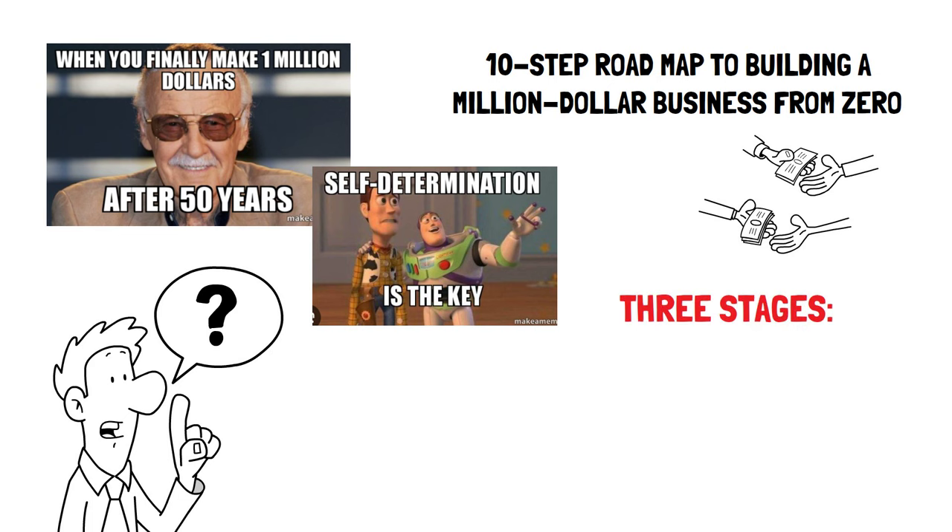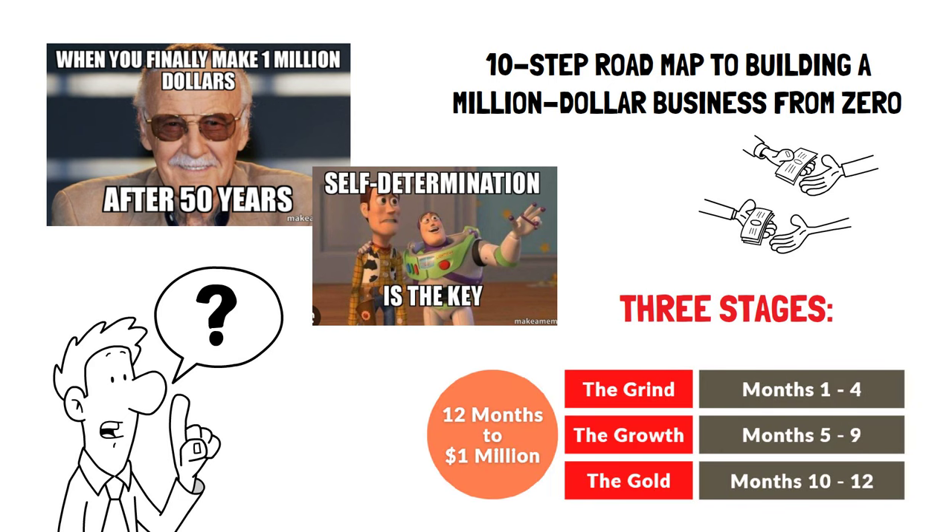The book breaks down the journey into three main stages. First, the Grind for months 1–4 helps you get started. Next, the Growth for months 5–9 shows you how to make your business bigger. Last, the Gold for months 10–12 helps you make even more money and get ready for what comes next. Let's look at each section.